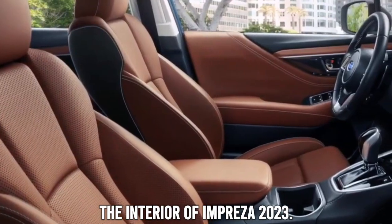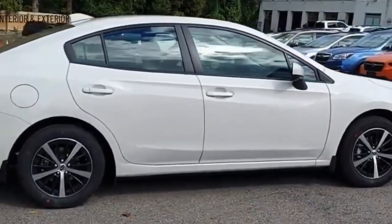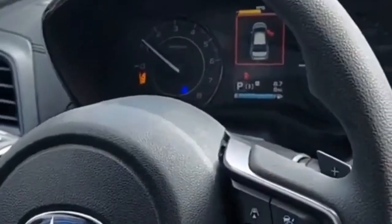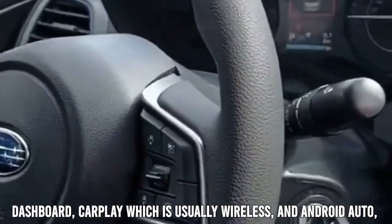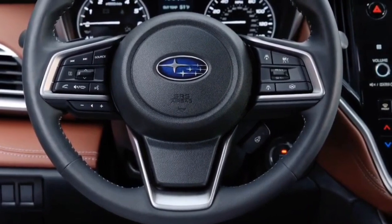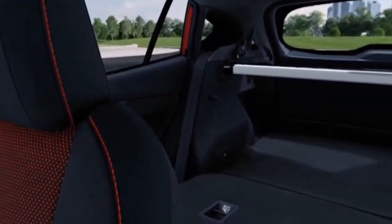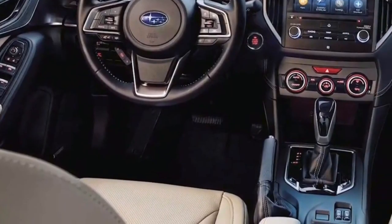The interior of the 2023 Impreza features an 11.6-inch touchscreen portrait display at the center of the dashboard, wireless CarPlay, Android Auto, satellite navigation, over-the-air updates, digitized climate controls, and banks of shortcut buttons along its boundaries.